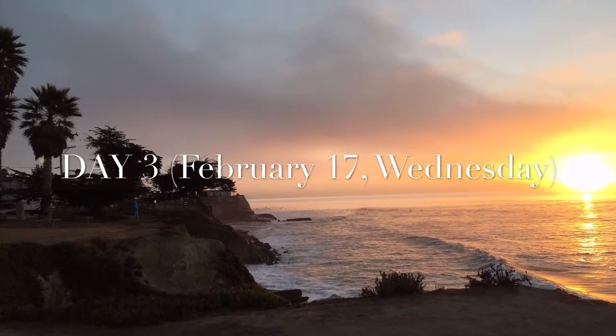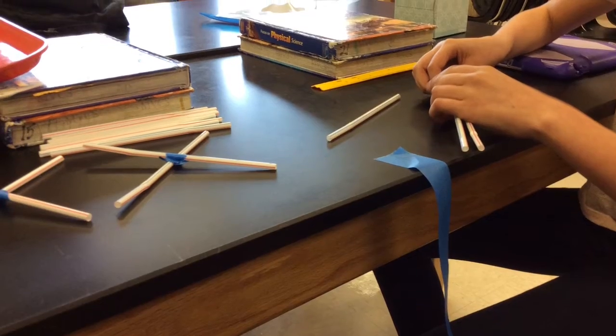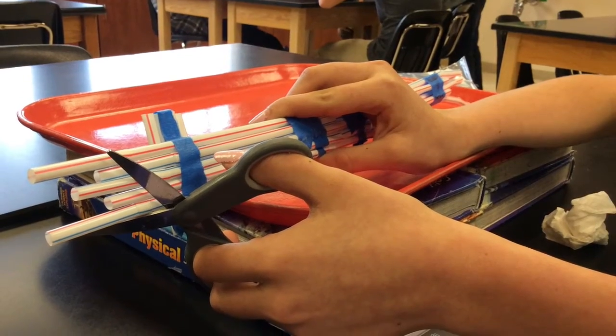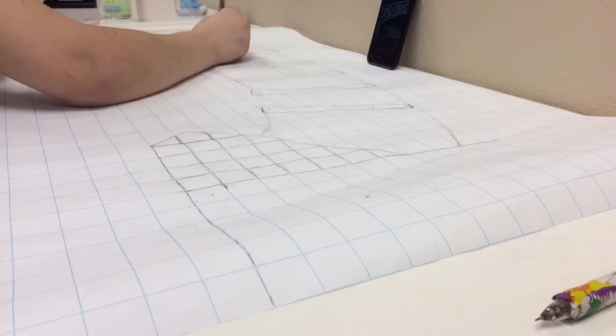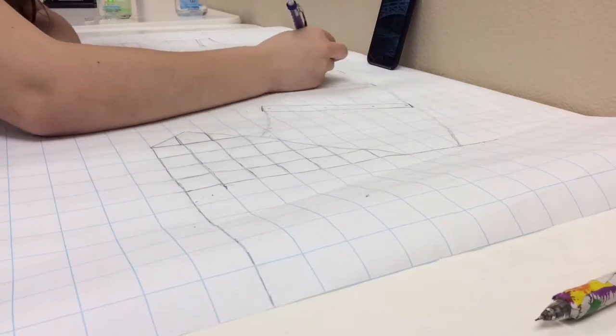Day three. In science, Abiel and I attempted to build a bridge made only out of straws and tape. In math, Kaelin worked on the large-scale drawing of our bridge. Here's a time-lapse of it.